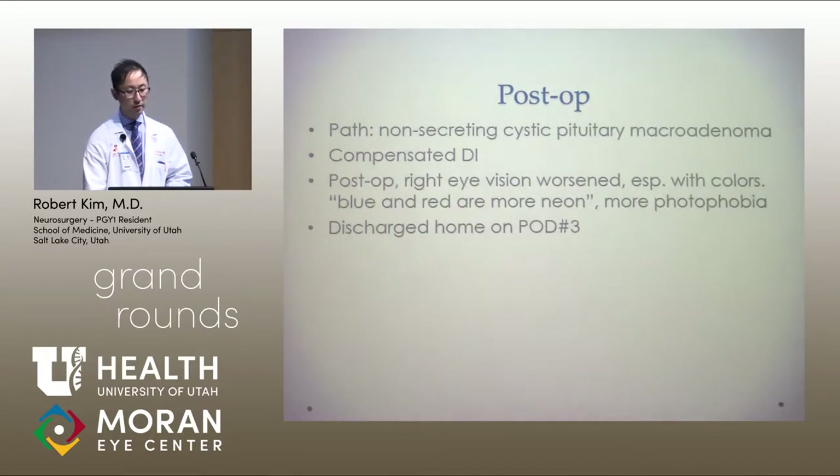Post-operatively, the pathology came back as non-secreting cystic pituitary macroadenoma. He was in compensated DI but in general was doing fine clinically. Post-op, his right eye vision worsened, especially with colors — he noted that blue and red appeared more neon. He also had more photophobia. He was discharged home on post-op day three.